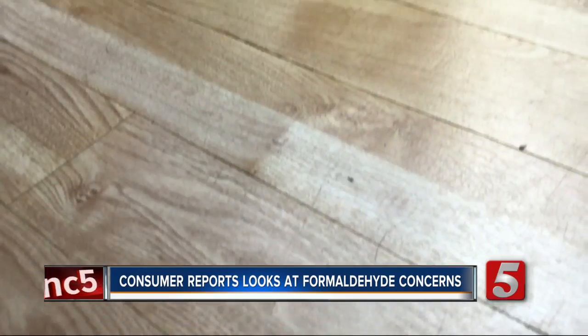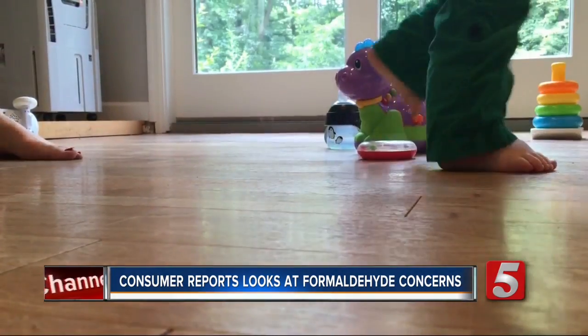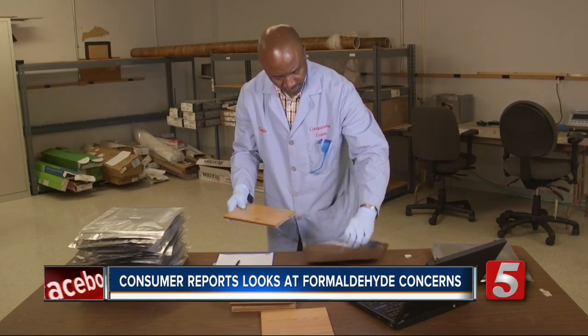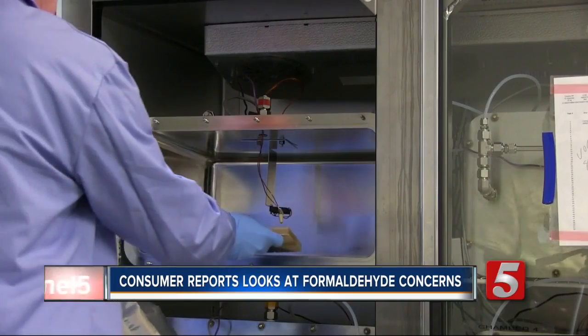Consumer Reports has tested a variety of flooring. Jennifer Krause tells us what they recommend. Laminate flooring is less expensive than solid wood, but there have been concerns that the flooring emits formaldehyde. So Consumer Reports bought a variety of wood-based flooring products and ran lab tests over the past year.